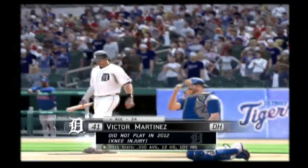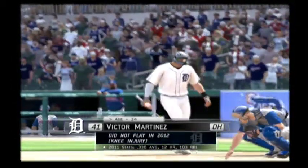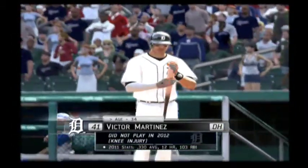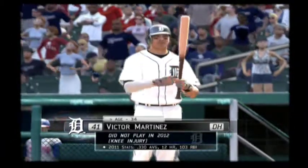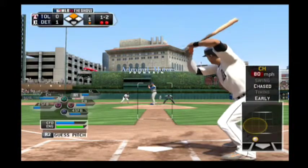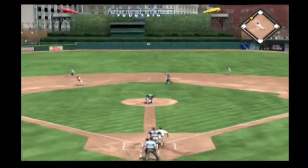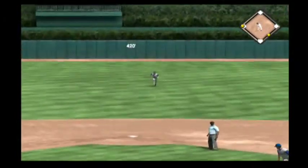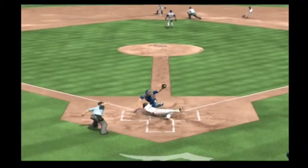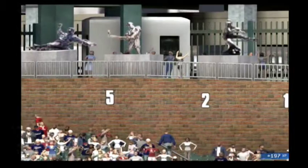Victor Martinez will stand in looking to keep this first inning rally going. Swing and a ball bounced back up the middle. And that's through into center field. Base hit. Throw there and he is out on a beautiful throw as he just came up firing that time.